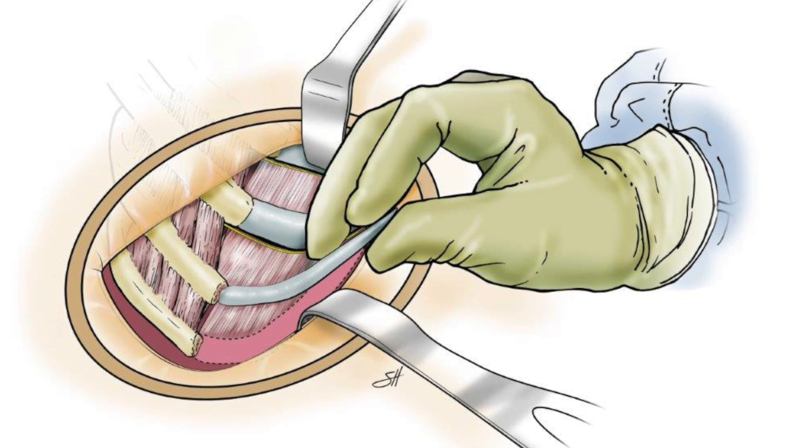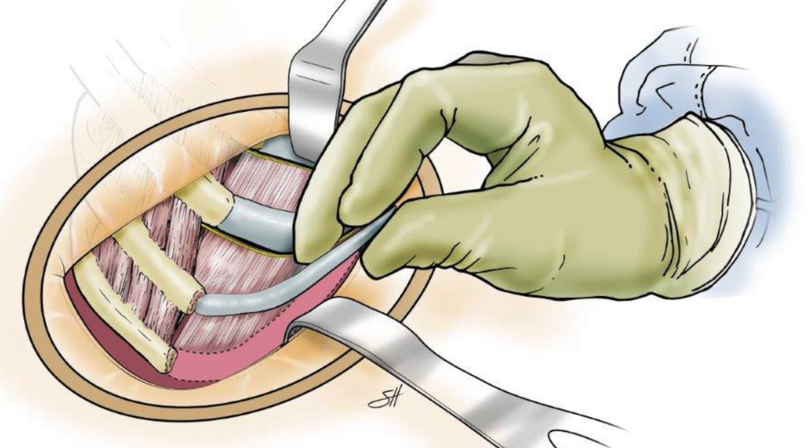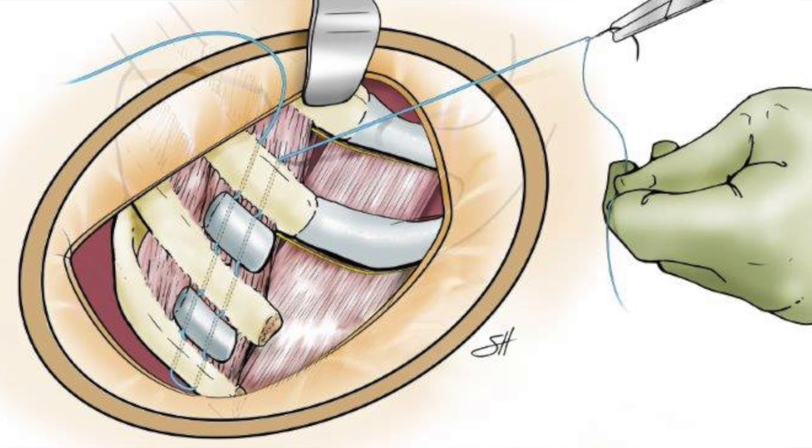A new technique called costal margin reconstruction has been developed. In this procedure, the cartilage is removed usually from ribs 9 and 10. That cartilage is then cut into small pieces and those small pieces are auto-transplanted to sit between those ribs,